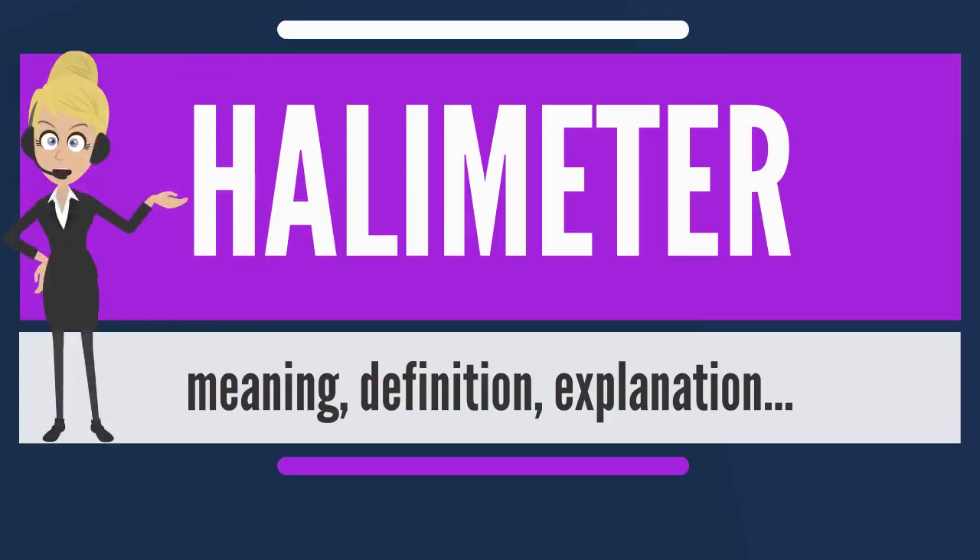A Halimeter is an instrument for measurement of the level of volatile sulfur compounds in the mouth. It was introduced in the early 1990s as an adjunct method for determining halitosis, or bad breath, or odor levels, alongside human assessment of odor levels.